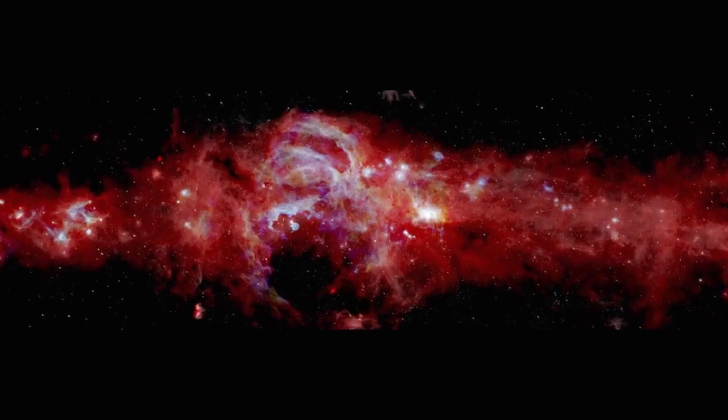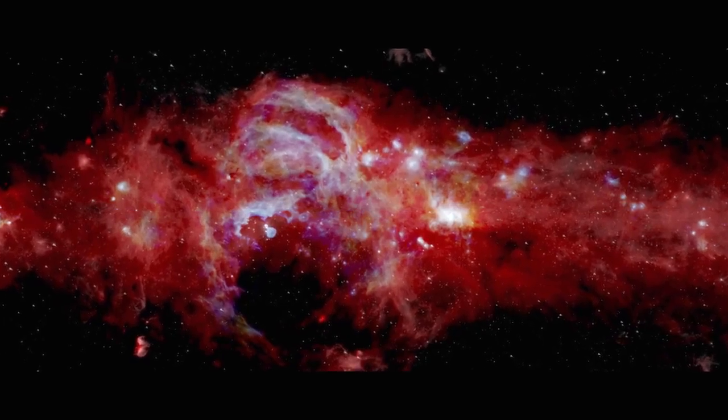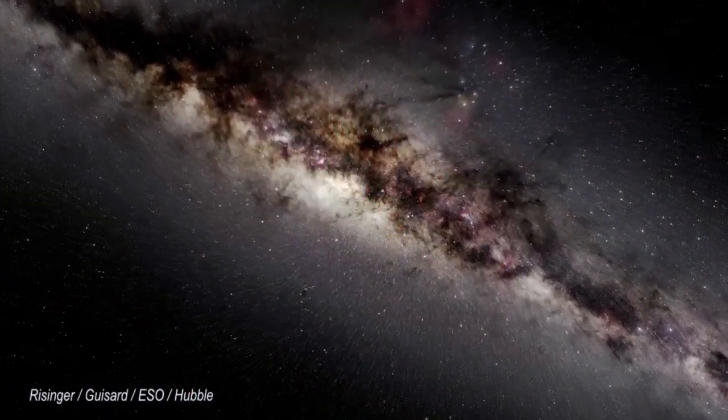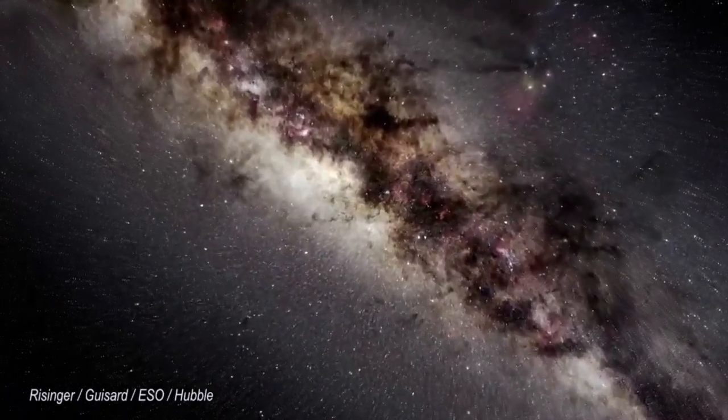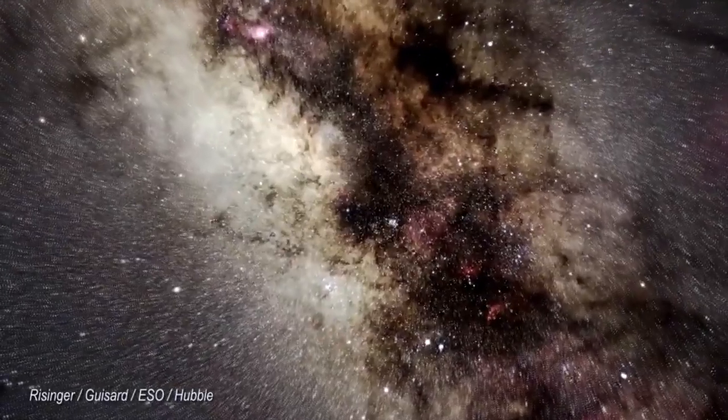NASA has captured a new infrared image of the center of our Milky Way galaxy, revealing details that have never been seen before. Scientists have tried for many years to peer through the dense swirls of dust obscuring many of the Milky Way's fascinating features.